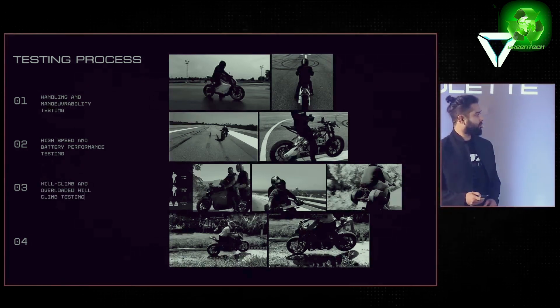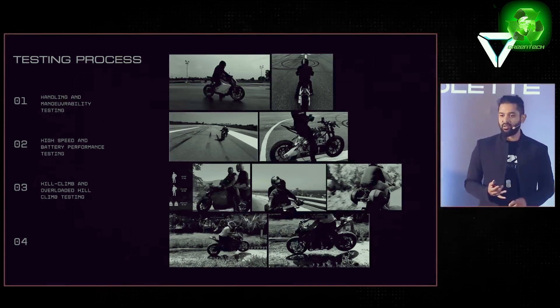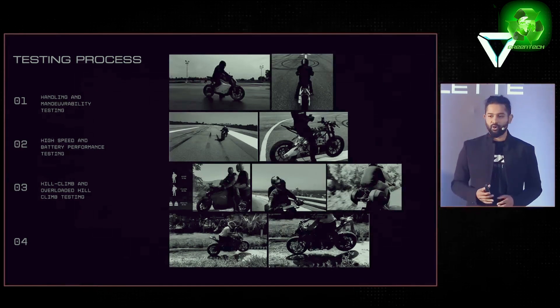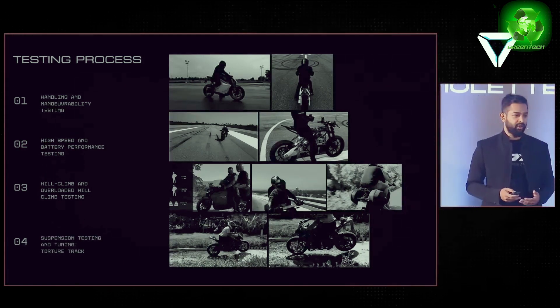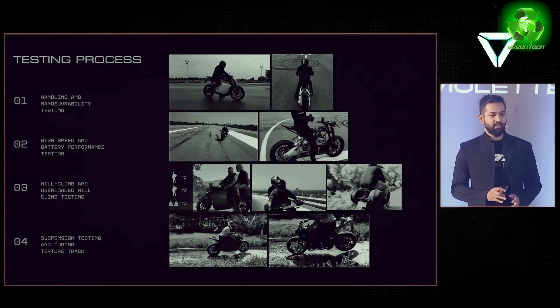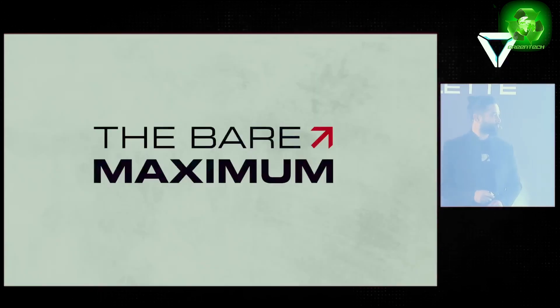Testing includes race tracks and real roads. In the third phase, uphill and incline areas are tested under overload conditions to see how the bike reacts. The fourth test covers suspension and braking, with ABS braking tested across all of these requirements.